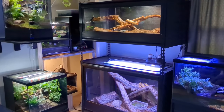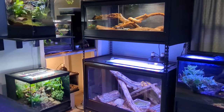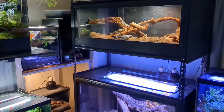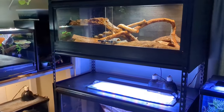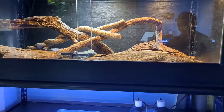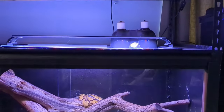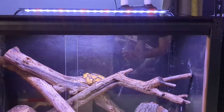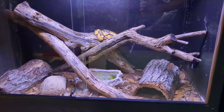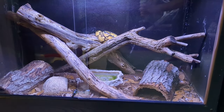I'll start with this wall first. One thing that really stands out in the room are these two big enclosures for my Corn Snake, Pumpkin, and my Ball Python, Jerry. They both have absolutely been flourishing with the extra space and more opportunities to climb and explore. Building these enclosures was a lot of work, and I have a previous video on how I did that, so I'll put up a link to that video in the corner if you'd like to see that.